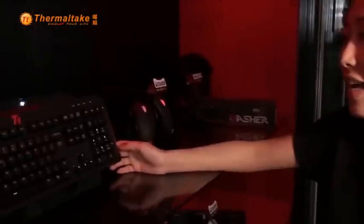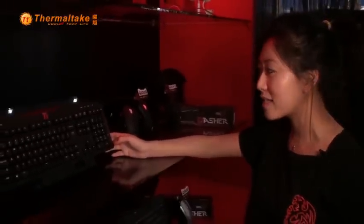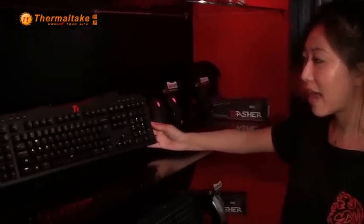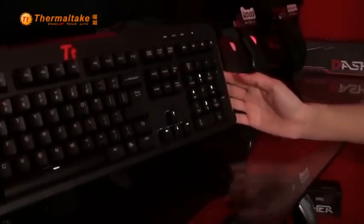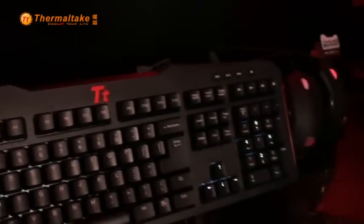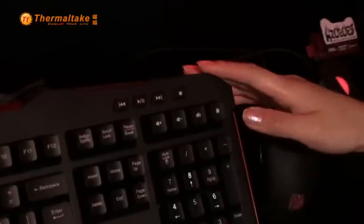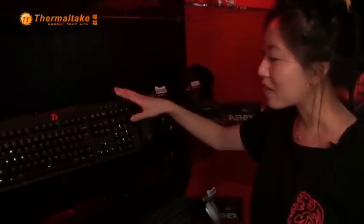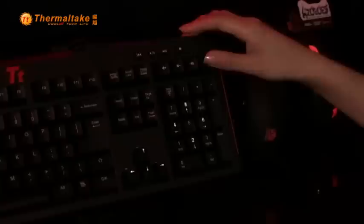This is our latest mechanical keyboard, the Mega G unit. What's cool about this, unlike our other mechanical keyboards, is the macro keys on the side. It offers three gaming profiles so you can program it to anything you want, and it also has special backlight illuminating options.